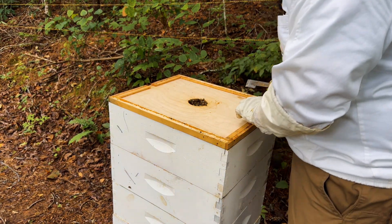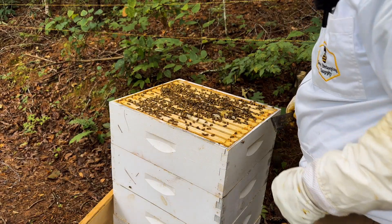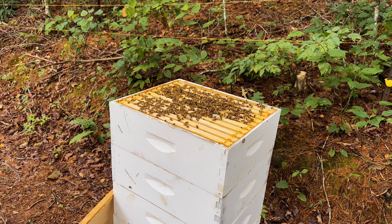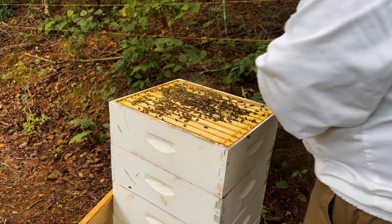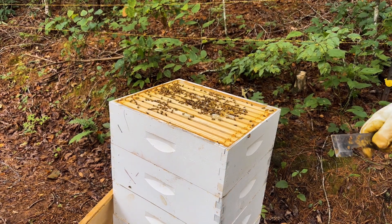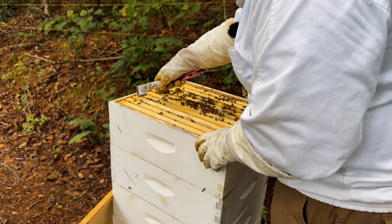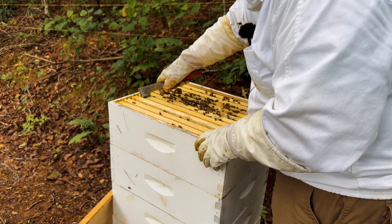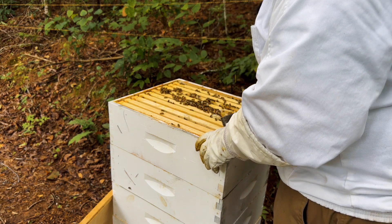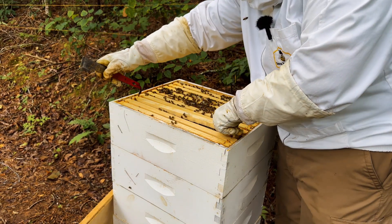So this right here is what I wanted to show you guys. I'm going to give them just a little bit of smoke because there are a lot of bees in this hive. You don't want to really over-smoke your super, because here's the thing — if they're putting honey in there and you give them a lot of smoke, that smoke taste is going to wind right up in your honey. I've got one bee absolutely tearing up my microphone, but this right here is what I want to show you.